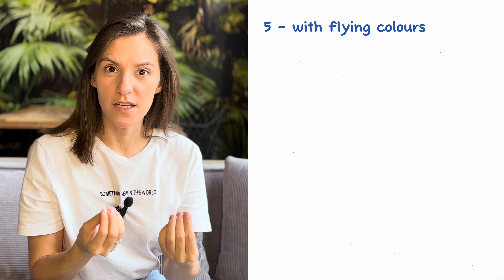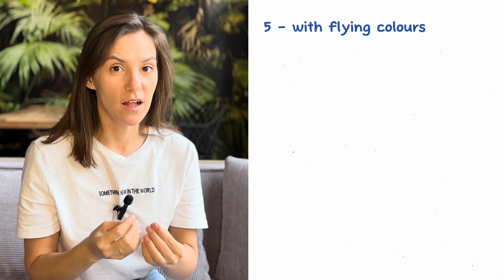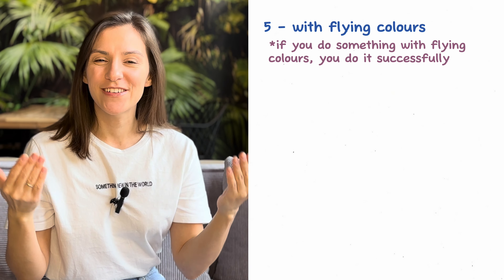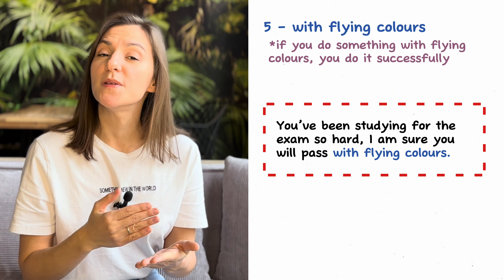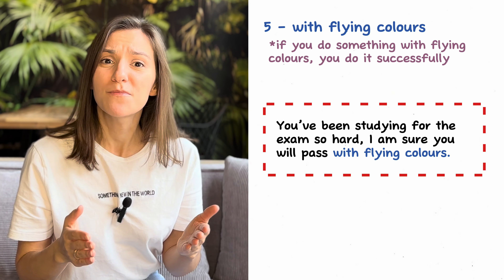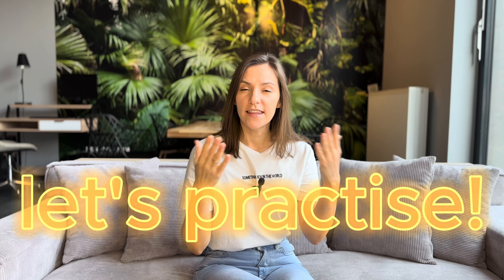Number five: 'with flying colors.' If you do something with flying colors, you do it successfully. For example: 'You've been studying for this exam so hard — I'm sure you will pass with flying colors.' Now it's time for us to practice these five idioms in a dialogue.